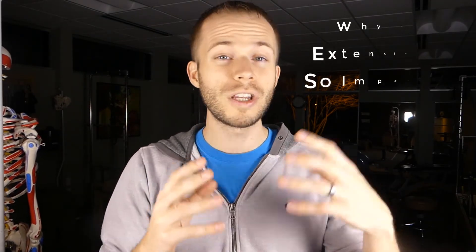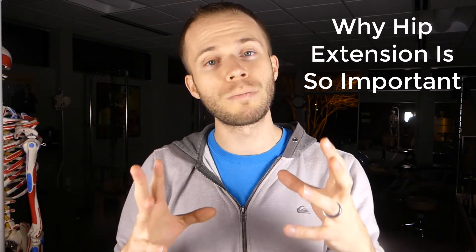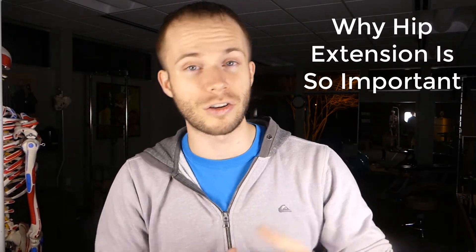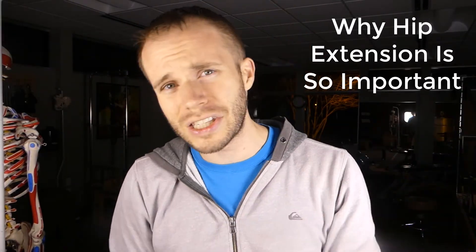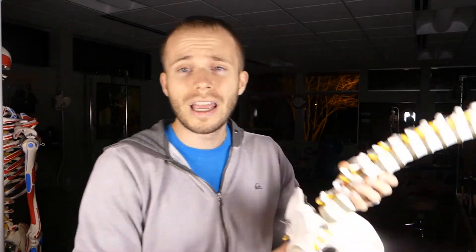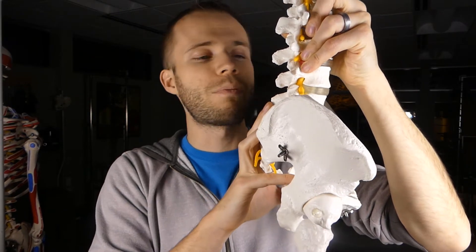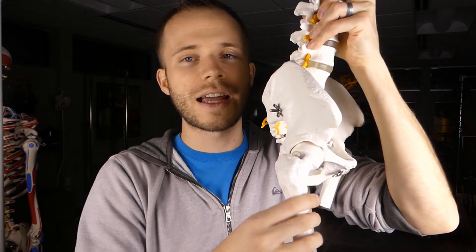I wanted to talk about hip extension for several reasons. This is something I commonly see in our clinic, and when you think about the body, it is a closed system — meaning if you have back pain, it's important to look at the surrounding joints around your low back, whether it's your mid-back or down the chain like your ankle, knees, and hips. Looking at the structure, the next significant joint with a great deal of range of motion below the pelvis is the hip.